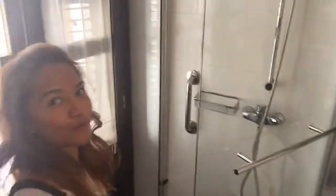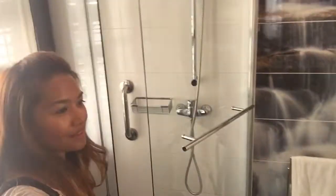This is the bathroom — kind of cute shower. So cool.